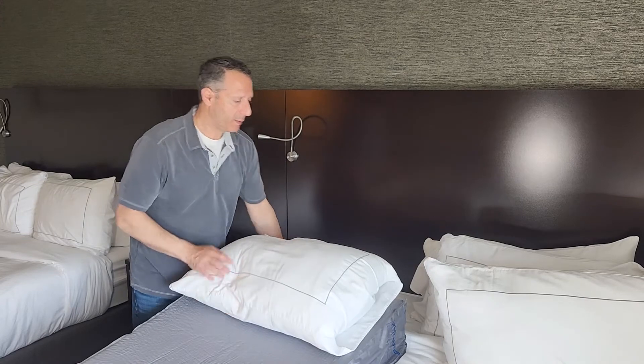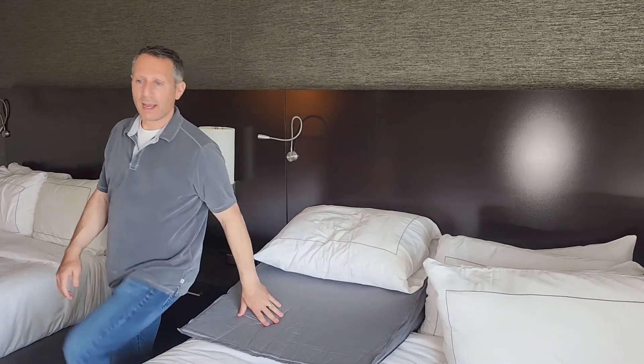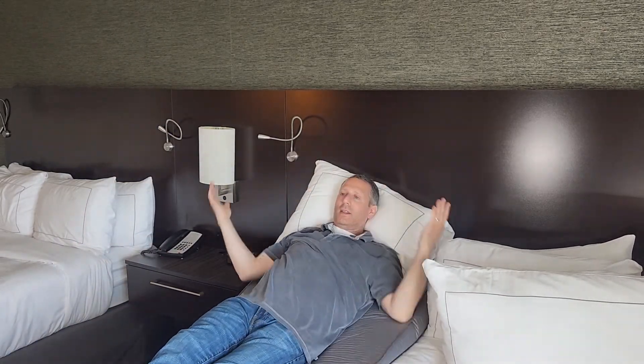When you're ready, you are going to put your pillow on top, put it up against the headboard, and there we go.